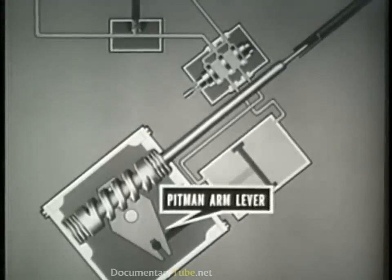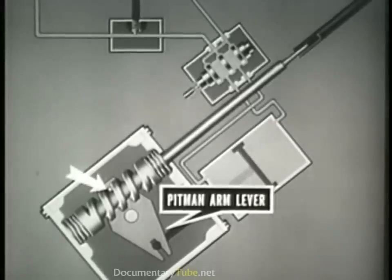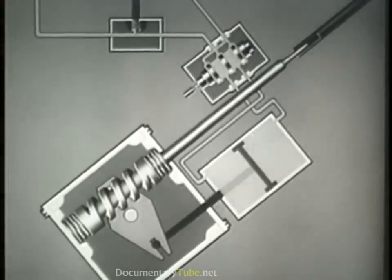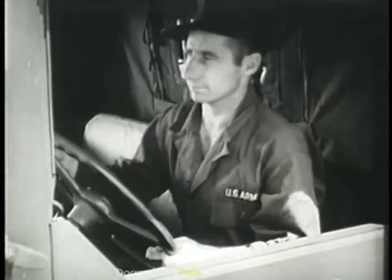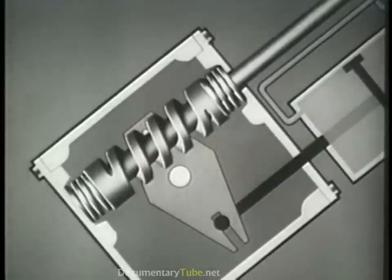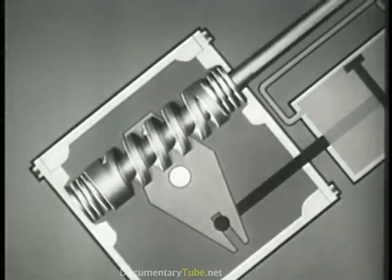The Pittman arm lever, which actuates the Pittman arm, has one end fastened to the piston rod, and the other end in mesh with the groove in the steering cam. When the steering shaft is turned, it requires a greater effort to turn the Pittman arm shaft and lever than to compress the springs at either end of the cam, because the Pittman arm shaft and lever are connected to the front wheels. This action causes a cam spring to be compressed, allowing the cam to move up or down depending on the direction the steering wheel is turned.